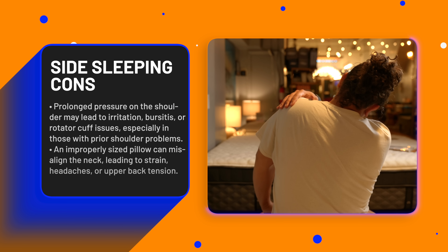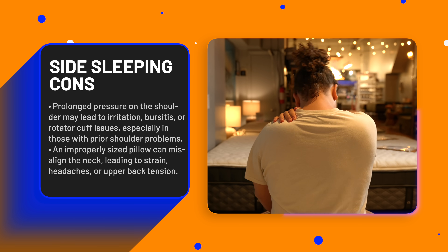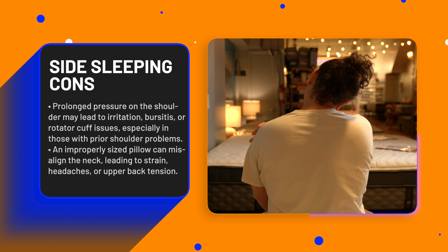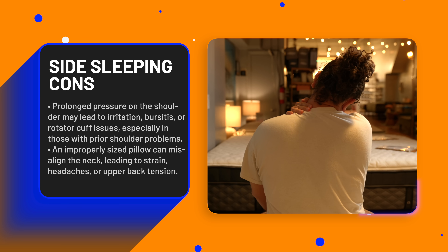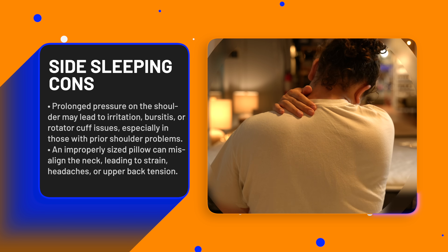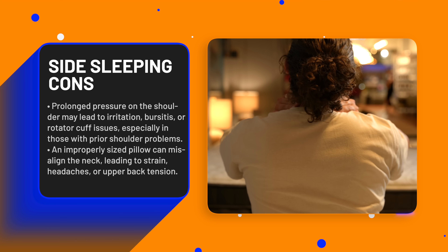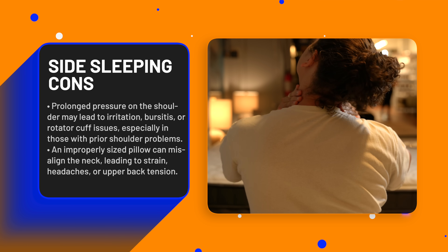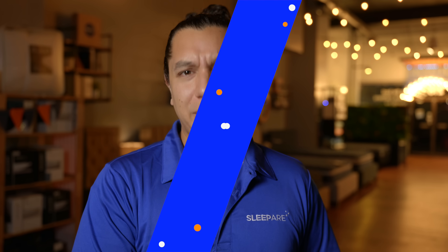However, prolonged pressure on the shoulder can cause rotator cuff tendon irritation, bursitis, or impingement syndrome, particularly in individuals with pre-existing shoulder issues. This often leads to stiffness, limited range of motion, or even tears over time. Some may find that using a pillow that's too flat or too lofted can misalign the neck, causing cervical strain, morning headaches, or generalized tension across the shoulders and upper back. I personally prefer side sleeping as I'm told it's reduced my snoring, but just because that's my preferred posture doesn't mean it's right for you.